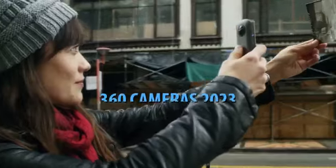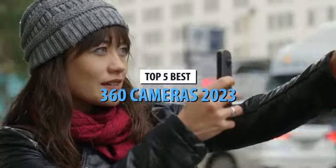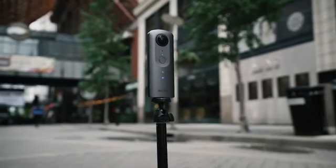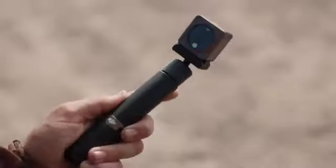What's up guys, today's video is on the top 5 best 360 cameras in 2023. Through extensive research and testing, I've put together a list of options that'll meet the needs of different types of buyers. So whether it's price, performance, or its particular use, we've got you covered.